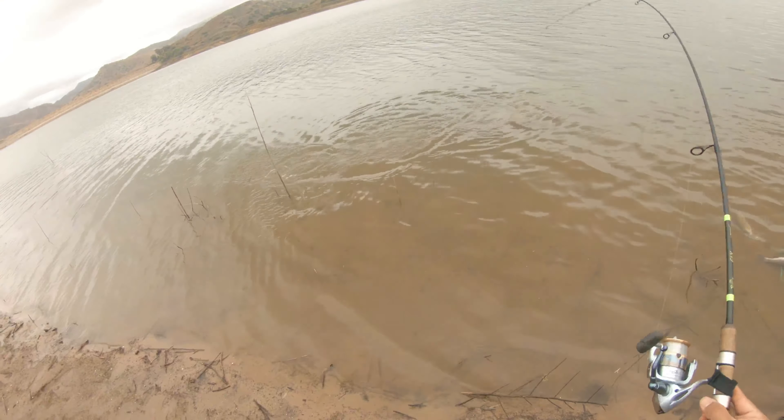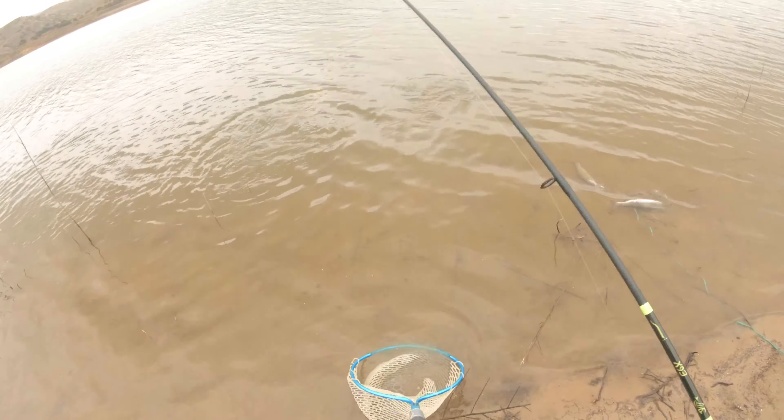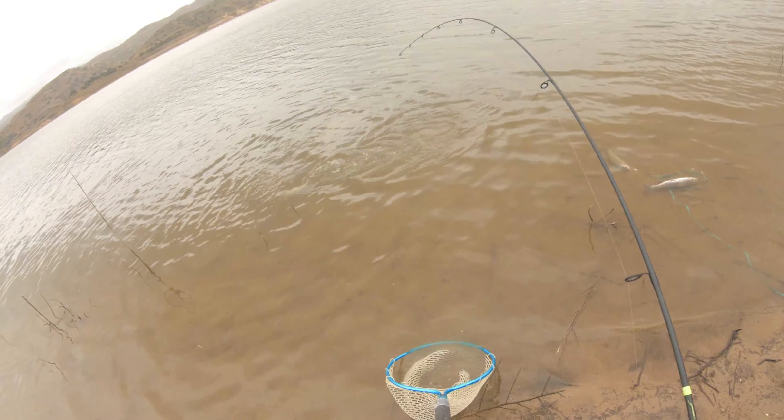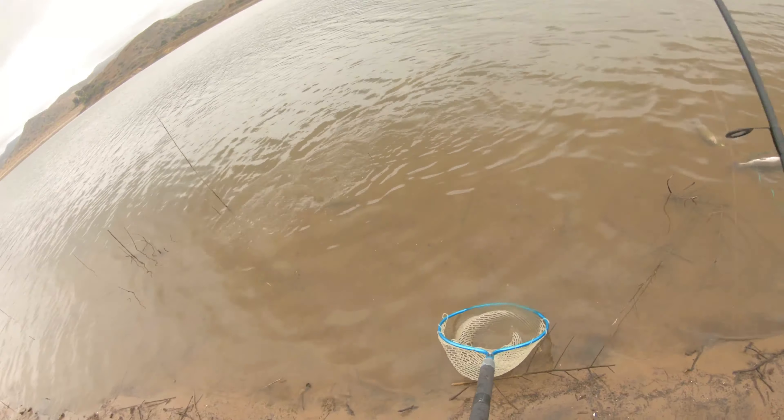If you're curious, I'm using these Owner Stinger hooks — these trout tiny trouble hooks, which are great for power bait. Because they're super sharp, once a fish chomps on the power bait they get hooked instantly. It works like a charm.